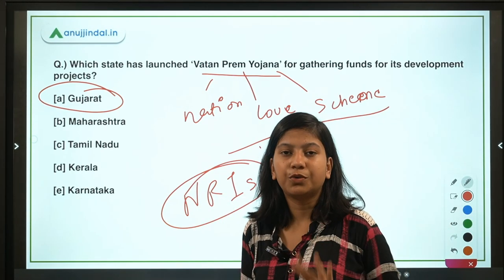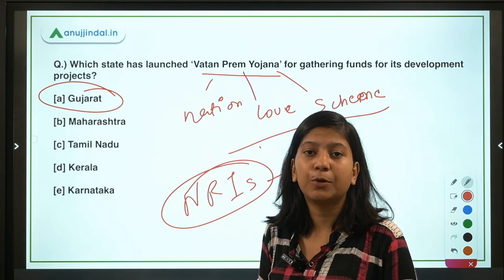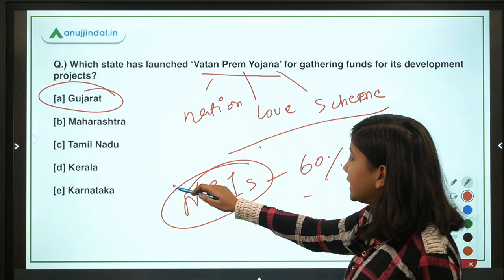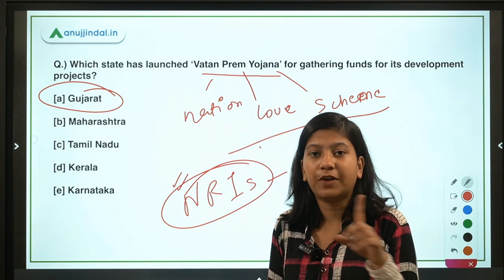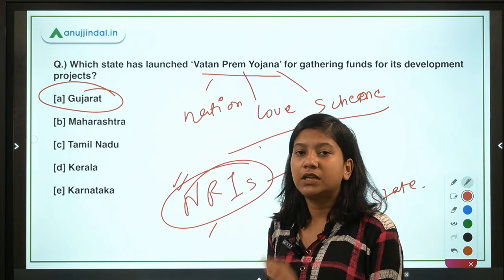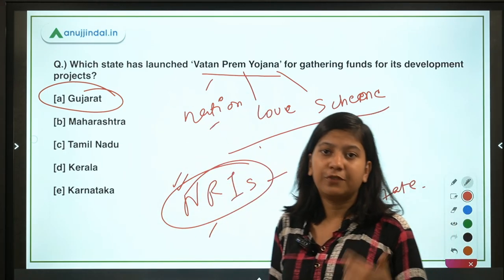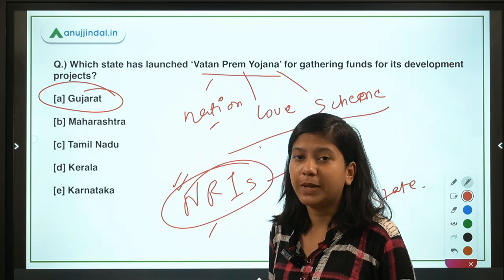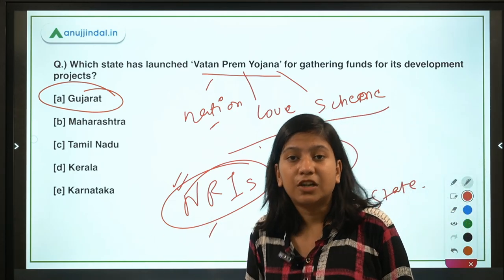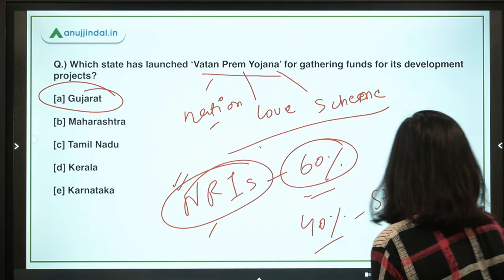Under the Vatan Prem Yojana, NRIs of Gujarati origin are expected to invest 60 percent of the cost of a development project — for example, modernizing classrooms in Gujarat villages — while the Gujarat government contributes the remaining 40 percent. There is no compulsion; it is based on patriotism and the NRI's willingness to contribute to their native place. The scheme gathers funds from the Gujarati diaspora for village development. Vijay Rupani is the Chief Minister of Gujarat.